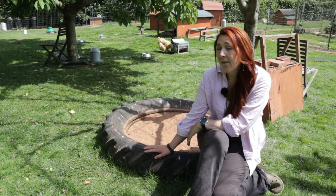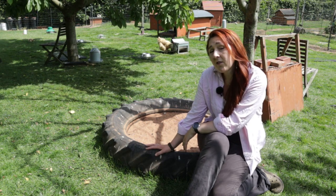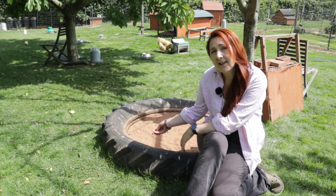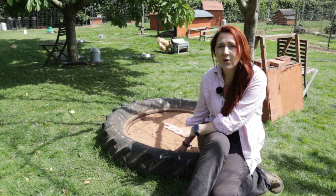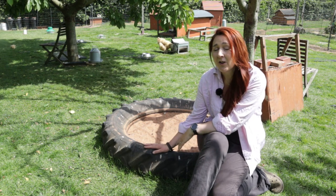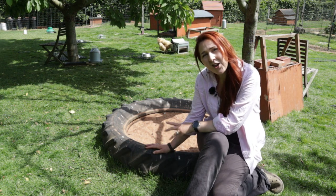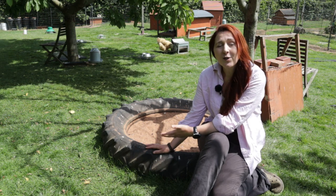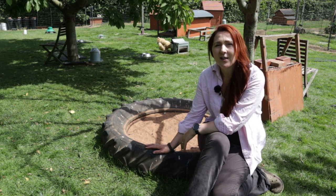We were lucky enough to have a friend who had two tractor tyres going spare, so both have become sand baths filled with red builder's sand. This isn't the only low-cost option — you may not know anyone with access to tractor tyres, but you could use car tyres or even van tyres. There are lots of opportunities, but let me show you some other alternatives.